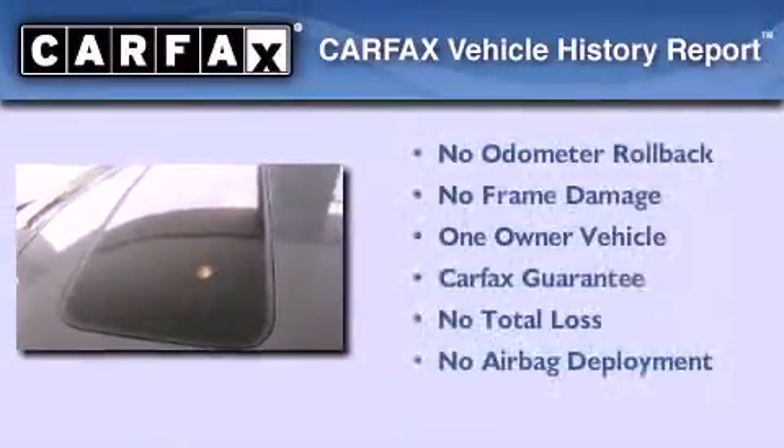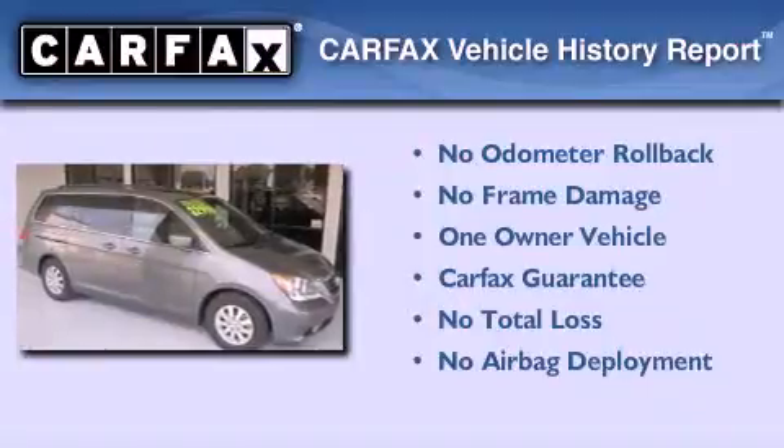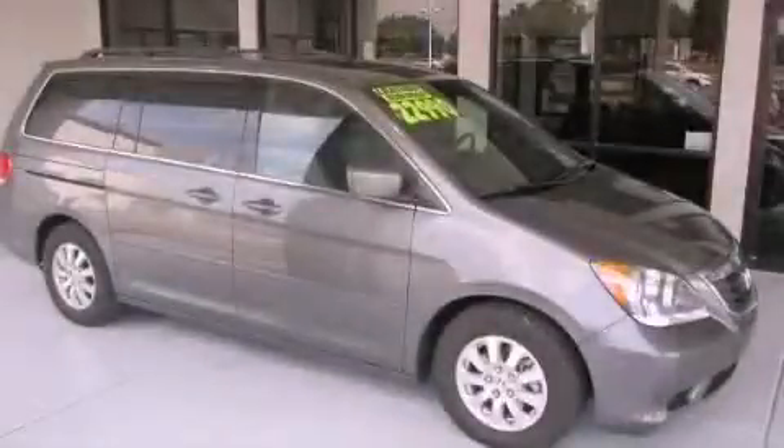This Honda has had only one owner, and it qualifies for the Carfax buy-back guarantee. Stop by today and test drive this vehicle for yourself.